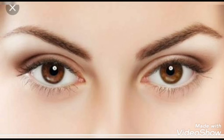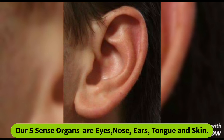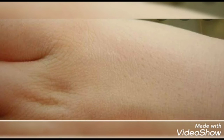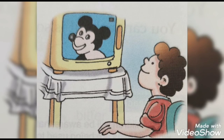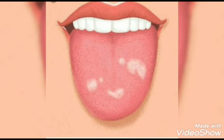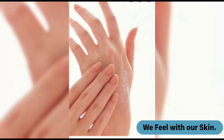So, our five sense organs are eyes, nose, ears, tongue, and skin. The senses they provide us are: we see with our eyes, we hear with our ears, we smell with our nose, we taste with our tongue, and we feel and touch with our skin.